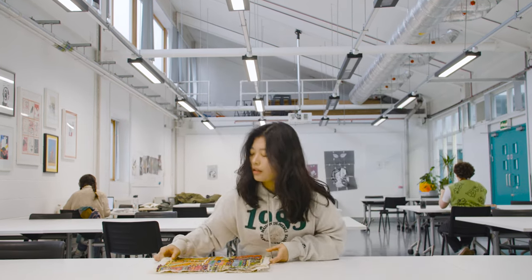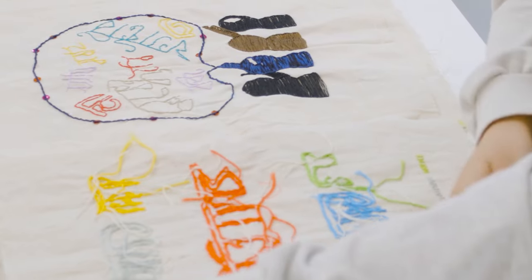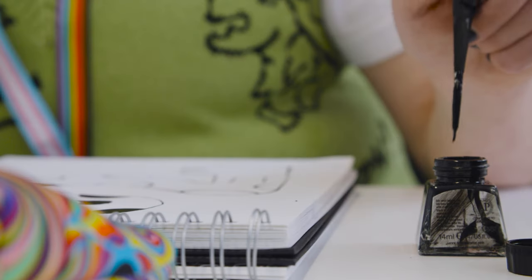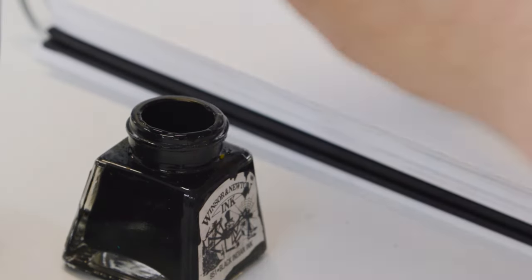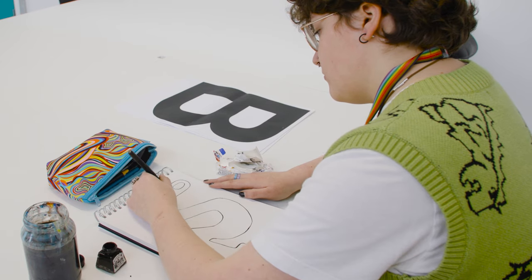I chose to study illustration because of the diversity within the drawing styles. I think the freedom of the course is one of my favourite parts and how the tutors encourage you to just sort of be so playful in your practice and fill loads of sketchbooks and just sort of be yourself within your work.